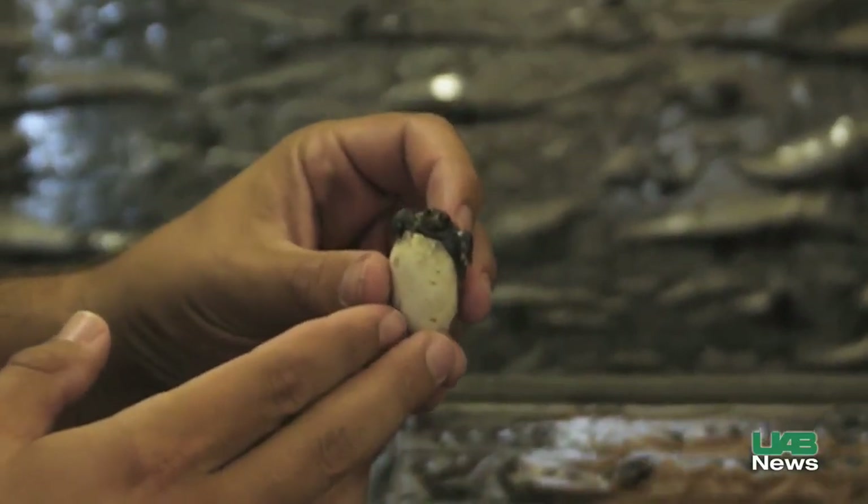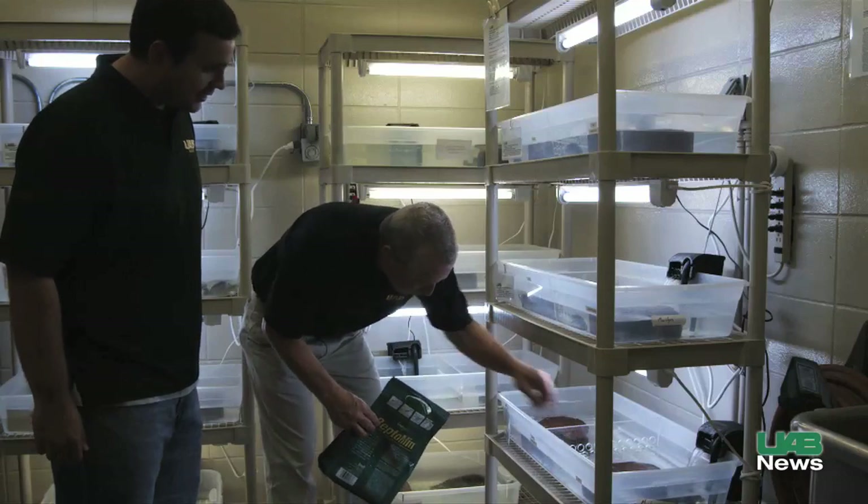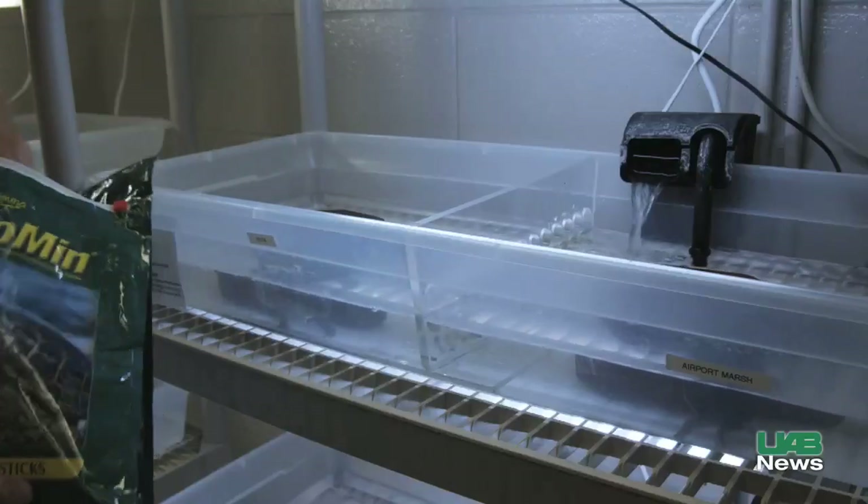This is where I grew up and where I plan to live, and so I'm excited to sort of work on conservation in this state. The UAB Conservation Project is currently feeding and raising some 100 diamondback turtles, with more hatchlings on the way.